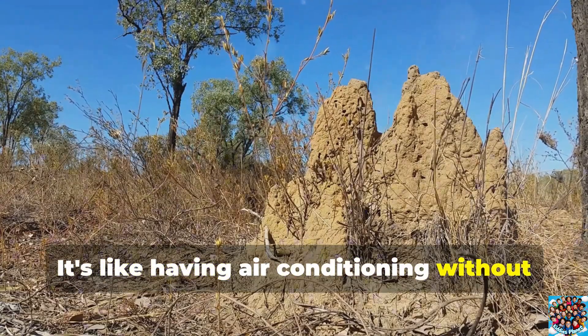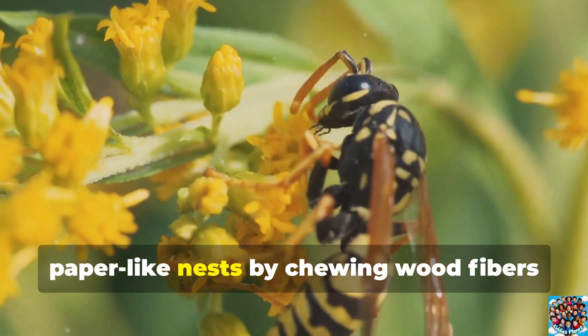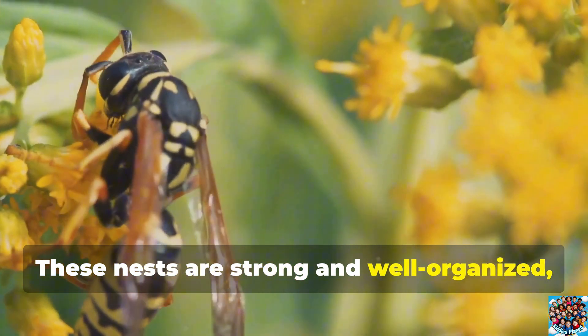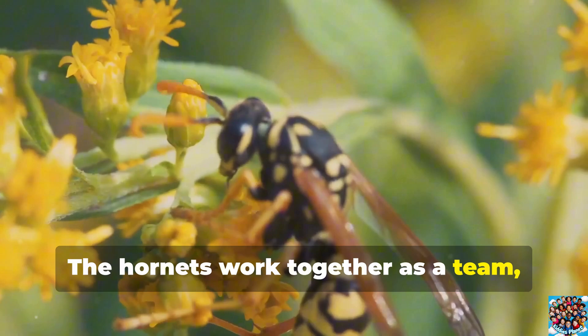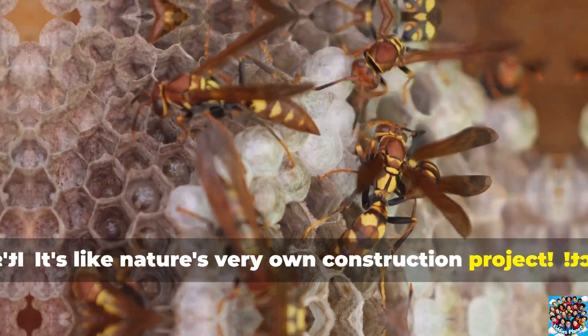European hornets are incredible builders. They create large, paper-like nests by chewing wood fibers and mixing them with their saliva. These nests are strong and well-organized, often found in tree hollows or attics. The hornets work together as a team, each one playing an important role in building and protecting the nest. It's like nature's very own construction project.